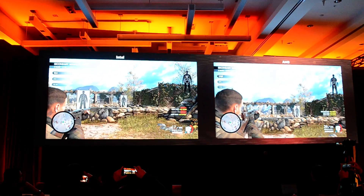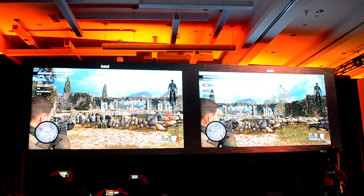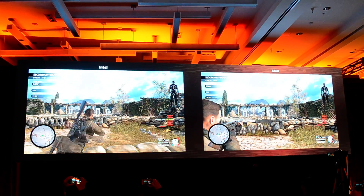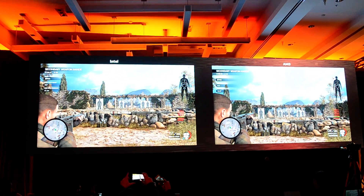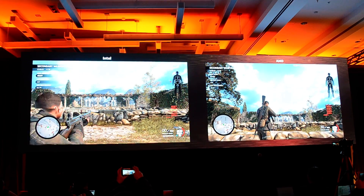What you're seeing here is actually a gaming demo showing the new Sniper Elite 4. Both systems are using our Polaris Radeon RX-480 using Crossfire. On the left-hand side you see Intel 6900K, and on the right-hand side you see Ryzen 7 1800X.